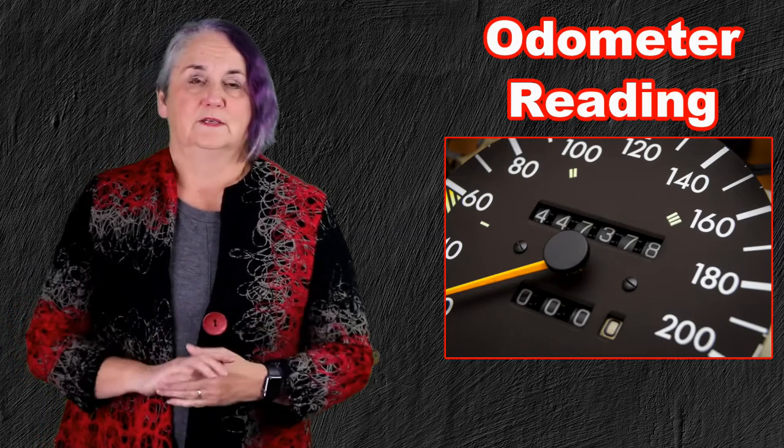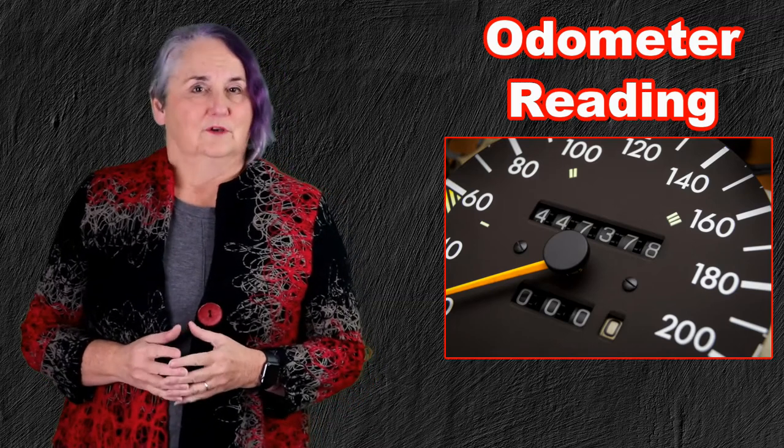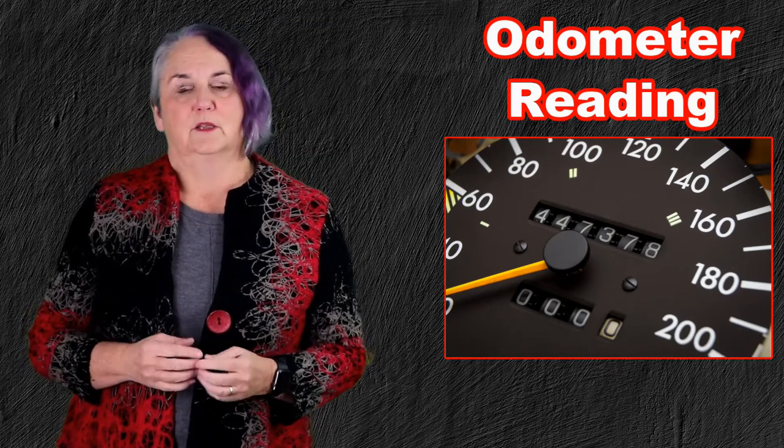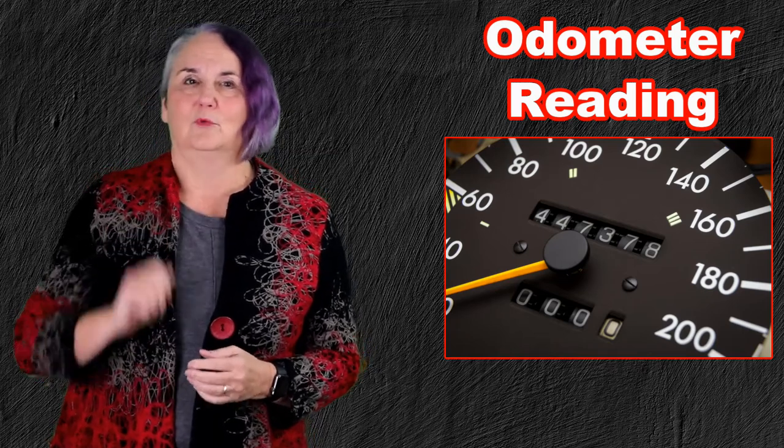So this is the tip. That phone is always in your hand — use it on December 31st to take a picture of your odometer reading and give your mileage log just that little more accuracy.